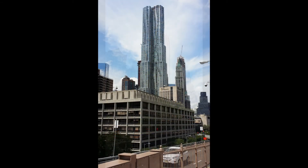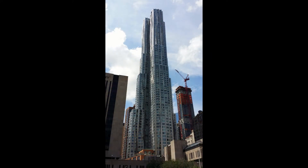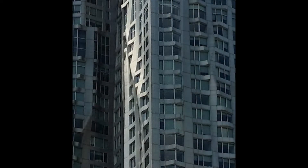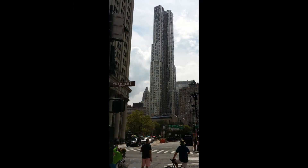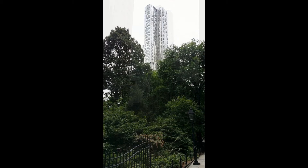Originally known as Beekman Tower, this twisted, wavy building is just south of the Brooklyn Bridge and New York City's Civic Center. The 76-story skyscraper was designed by architect Frank Gehry. When the building opened in 2011, it was the tallest residential tower in the Western Hemisphere. The building has 904 apartments, shopping, public spaces, and a hospital. The reviews for its style have been mostly favorable, though the building has also been criticized for appearing to be having a nuclear meltdown.